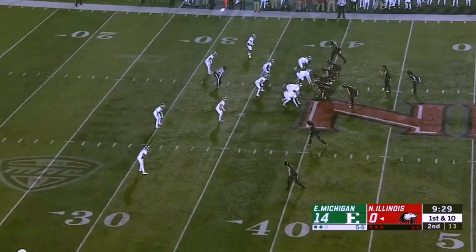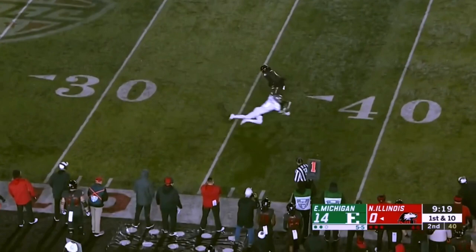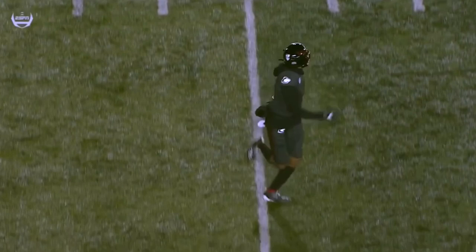Now in Eagles territory. Childers again, the fake, quick throw, and a nice open field tackle of Spencer Tears. Jalen Phelps on the tackle. Open field tackling has been solid tonight for Eastern Michigan.